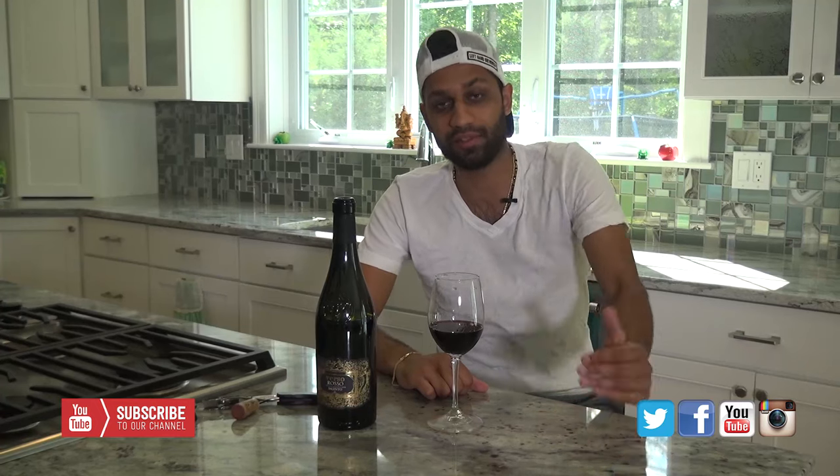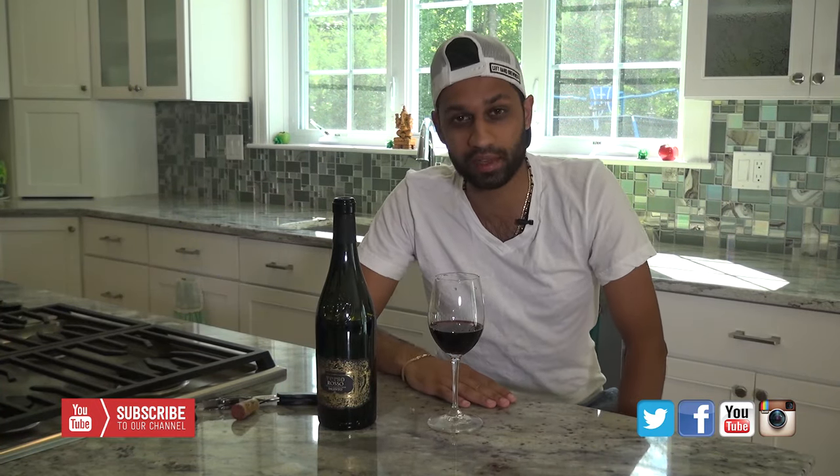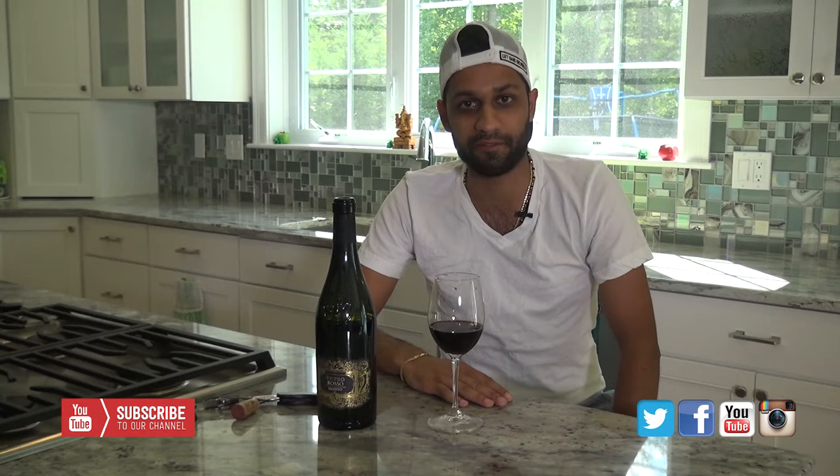Hey everyone, welcome back to Inside the Bottle TV. I'm Sam, your host, and we have a red wine from Puglia, Italy, which is actually one of my favorite wines.